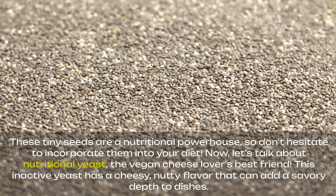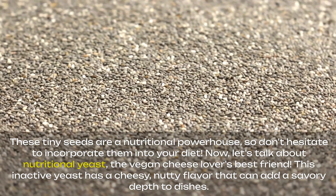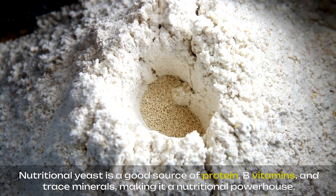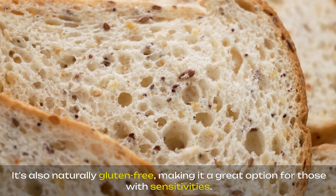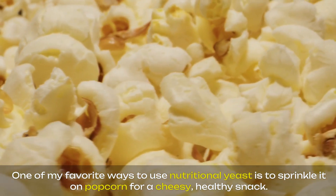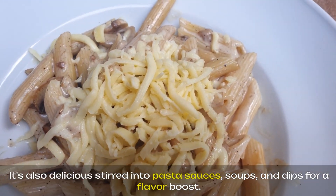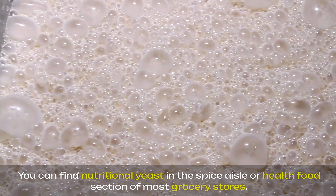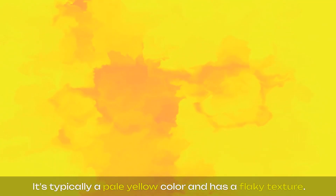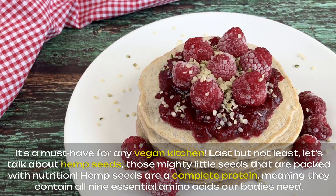Now let's talk about nutritional yeast, the vegan cheese lover's best friend. This inactive yeast has a cheesy, nutty flavor that can add a savory depth to dishes. Nutritional yeast is a good source of protein, B vitamins, and trace minerals, making it a nutritional powerhouse. It's also naturally gluten-free, making it a great option for those with sensitivities. One of my favorite ways to use nutritional yeast is to sprinkle it on popcorn for a cheesy, healthy snack. It's also delicious stirred into pasta sauces, soups, and dips for a flavor boost. You can find nutritional yeast in the spice aisle or health food section of most grocery stores — it's typically a pale yellow color and has a flaky texture. Nutritional yeast is a versatile ingredient that can add a cheesy flavor boost to a variety of dishes and is a must-have for any vegan kitchen.